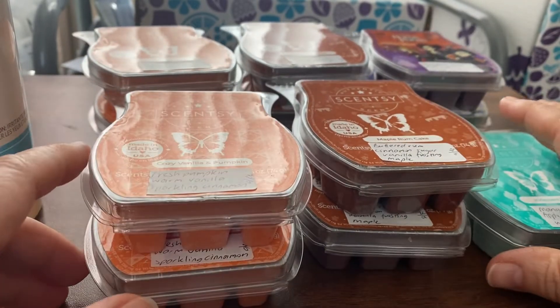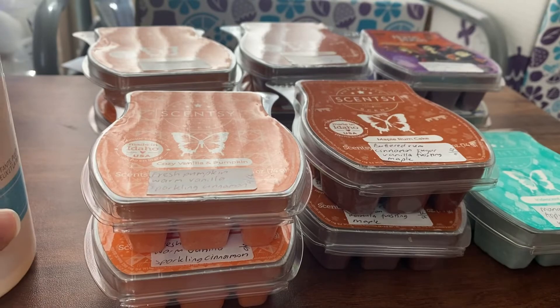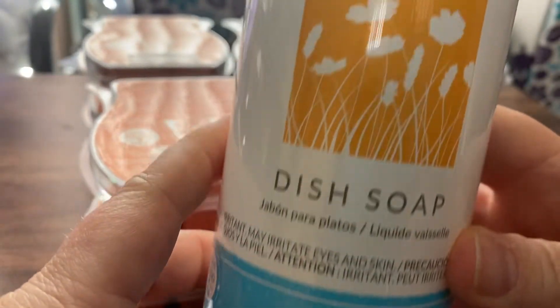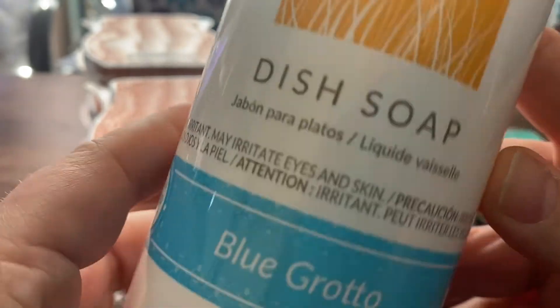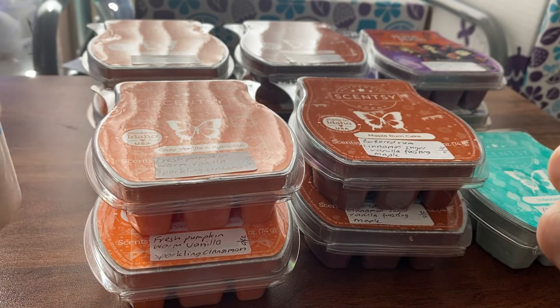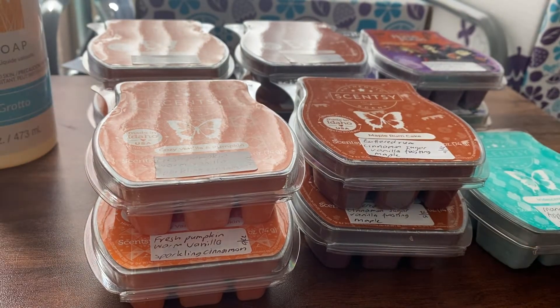My half price item that I chose, because I spent over the certain amount, was a Blue Grotto dish soap. I really like this scent — it's really fruity. I've had it in the wax and in the counter clean, so I thought the dish soap would be really nice.